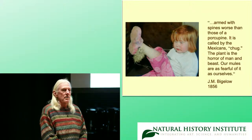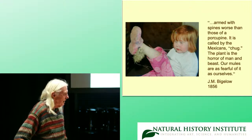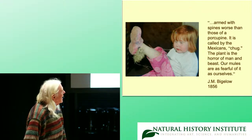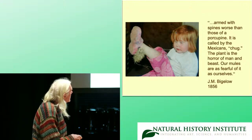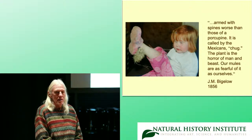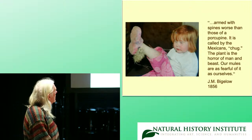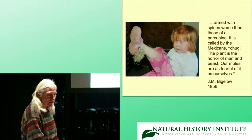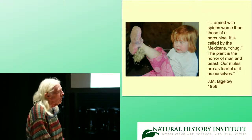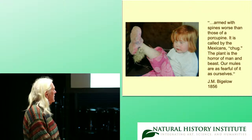It's funny — I have a license plate that says 'chollas,' and a couple of times I've pulled into gas stations to get gas, and people have walked up to me and said, 'I hate chollas.' For those of you that need glasses, this is a quote from J.M. Bigelow, who was on the famous Whipple Expedition that came through here in about 1852. He observed that this is about the teddy bear cholla, which is named after him — Cylindropuntia bigelovii — armed with spines worse than those of a porcupine. It was called by the Mexicans 'chug.' The plant is the horror of man and beast. Our mules are as fearful of it as ourselves.